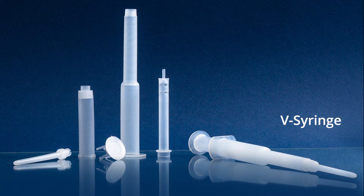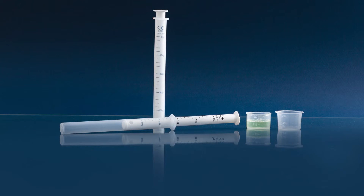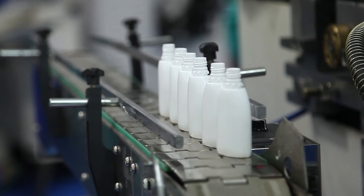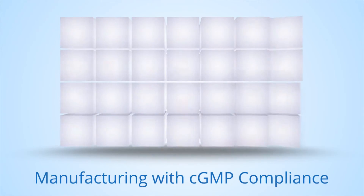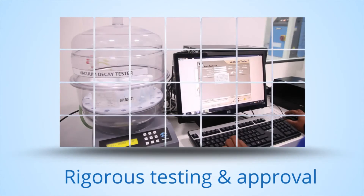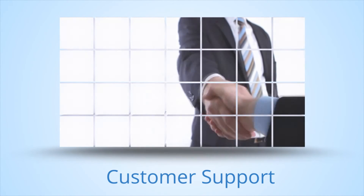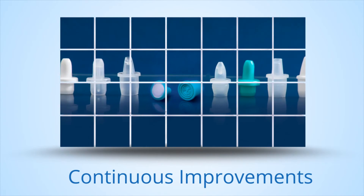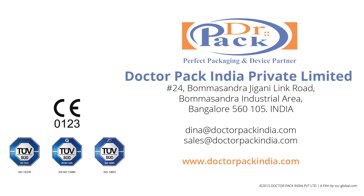At Dr. Pak, it is about our commitment to patient safety and efficacy. We achieve this by developing quality products with thorough risk assessment, manufacturing with CGMP compliance, rigorous testing and approval, apt training, prompt customer support, and continuous improvements. Dr. Pak — your perfect packaging and innovative device partner.